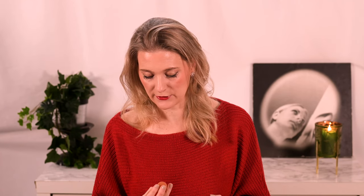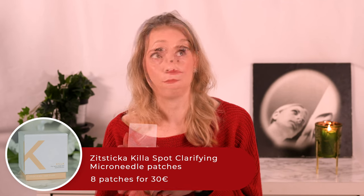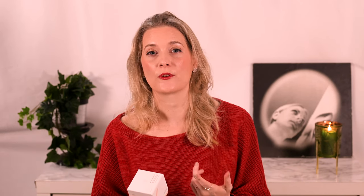The last Vitamin C serum I finished is the Omorovicza Daily Vitamin C Serum, which due to the fact it uses a Vitamin C derivative, Sodium Ascorbyl Phosphate, might work better for sensitive skin. For me, Geek & Gorgeous is the one I will repurchase. I also want to mention the Zitsticka Killer Spot Clarifying Microneedle Patches — I adore them for deep-set hormonal spots, as they really bring the swelling and pain down overnight, but after using them up couldn't bring myself to repurchase because they are expensive and produce a ton of extra waste due to the packaging. The microneedles are still great, so maybe one day we will see.